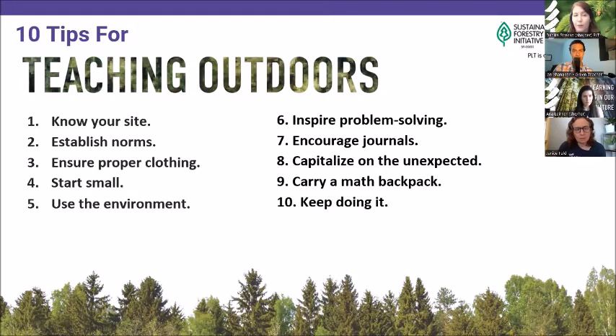Use the environment with activities like showing radial and bilateral symmetry with flowers and leaves, measuring the height and circumference of trees, looking for patterns in seed pods, or learning about time and recording seasonal changes. Inspire problem solving with questions like 'which tree is furthest from our classroom?' or 'how much water do you think is in this puddle?' Encourage journals to record measurements and observations. Have a backpack with tools like rulers, tape measures, thermometers, and field guides. And most importantly, keep doing it — don't be discouraged if things don't go perfectly. You don't need to have all the answers.